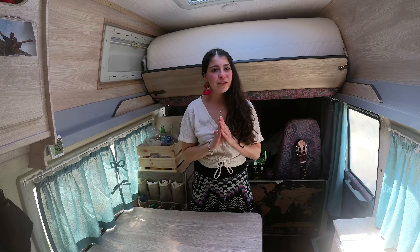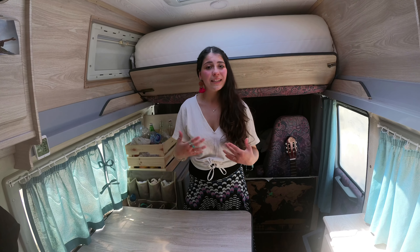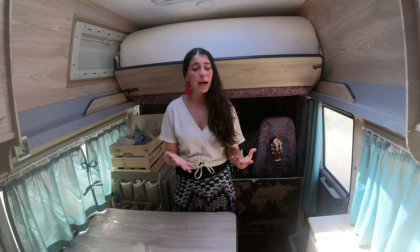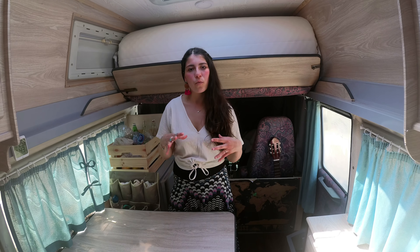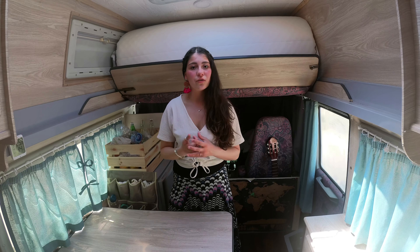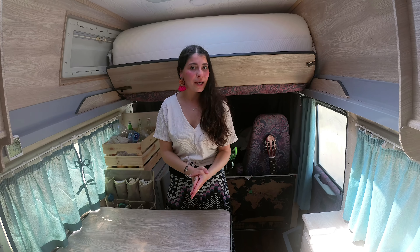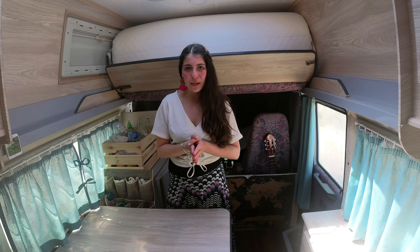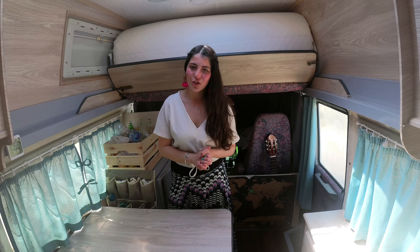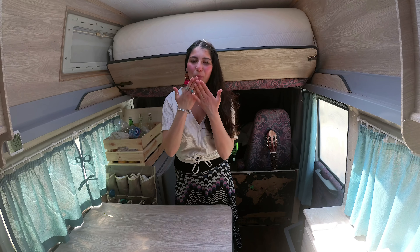Sono davvero felice che tu abbia visto il video fino alla fine e sono felice di averti mostrato il risultato di tanti mesi di lavoro. Per le nozioni più tecniche ci vediamo al prossimo video, quando farò un van tour più specifico e parlerò anche della meccanica, della carrozzeria e dell'impianto elettrico. Per qualsiasi dubbio puoi scriverci nei commenti qui in basso oppure privatamente attraverso i nostri canali social. Se questo video ti è piaciuto, supportaci con un mi piace e ci vediamo alla prossima. Ciao!